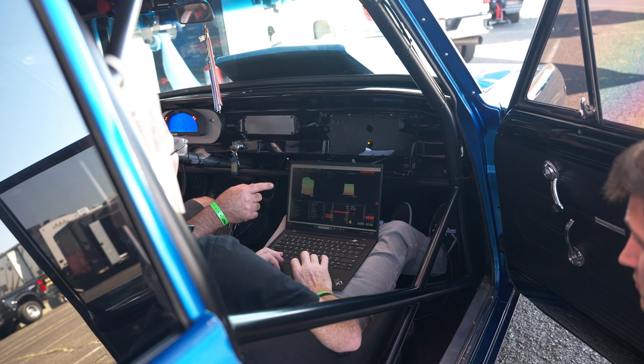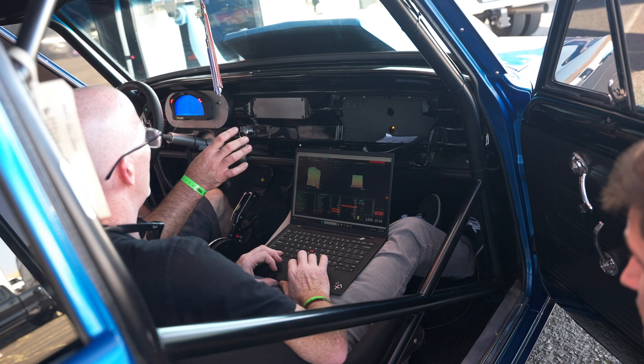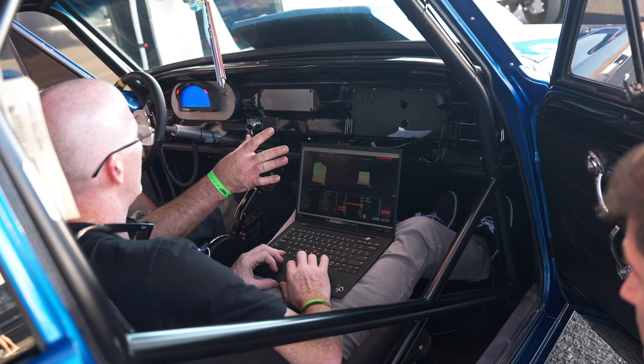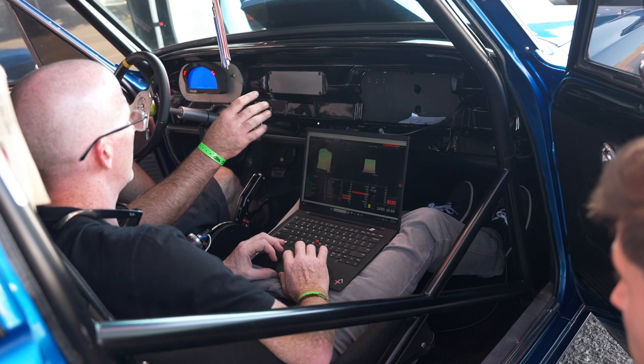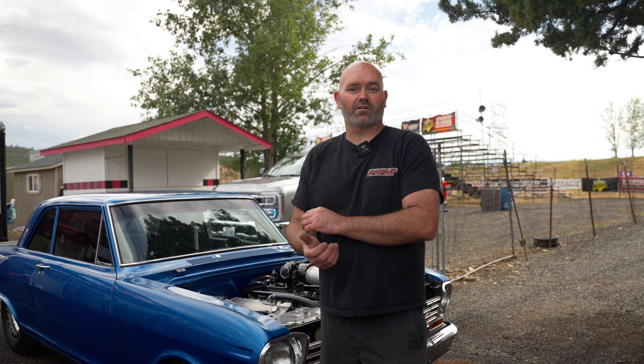It has a Link ECU Extreme, it's got Link coils, all the sensors in the car are Link sensors. Just getting into using the traction control in the Link, been using the timing maps and stuff to control power and make the car leave.